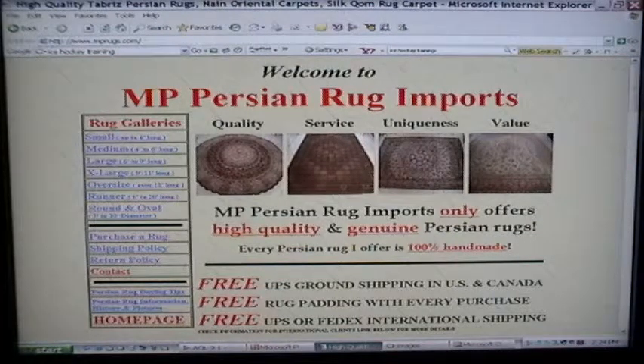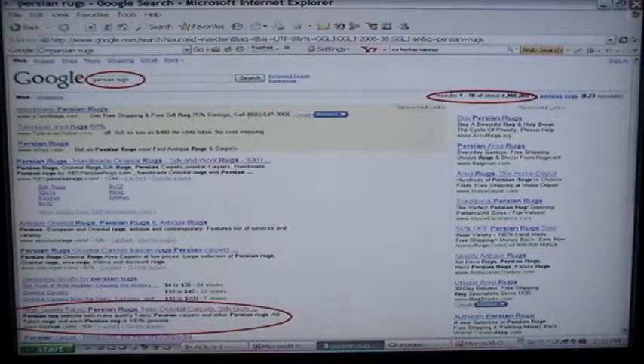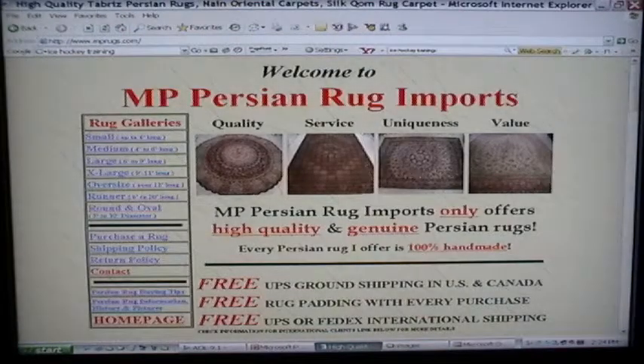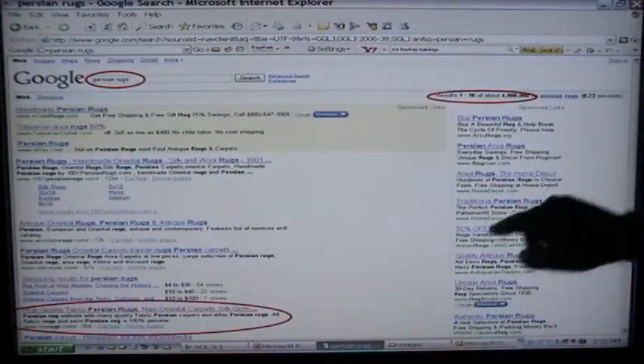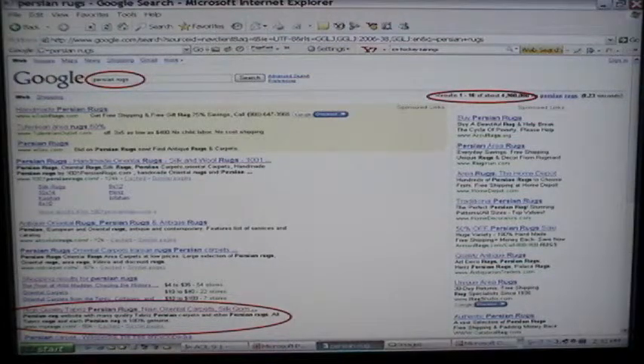I am not an SEO company; I'm not a web designer. I'm simply a retail business owner who learned how to have a top-ranking website. I sell Persian rugs — I started in 1999. And just to give you an idea: if you go to Google and search for Persian rugs, there are 5 million results, and my website is in the top 10.